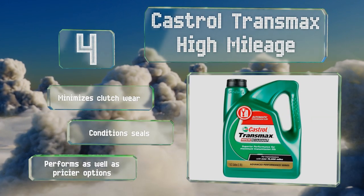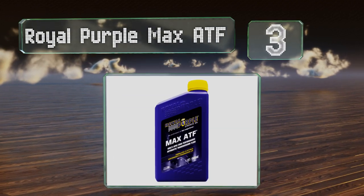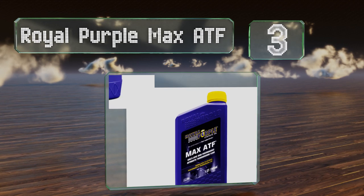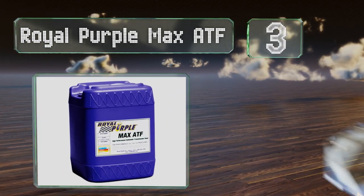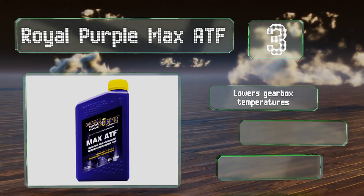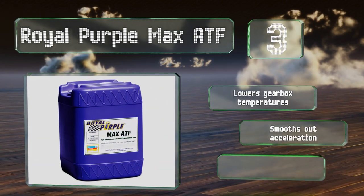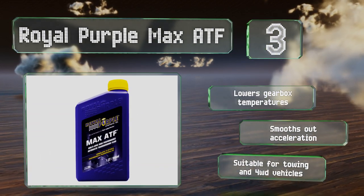It performs as well as pricier options. Nearing the top of our list at number 3, high-performing machines require high-performance treatments and Royal Purple Max ATF delivers in that regard. It's formulated to extend the life of your drivetrain and boasts a low friction coefficient and effective film strength. It lowers gearbox temperatures and smooths out acceleration. It's suitable for towing and four-wheel drive vehicles.